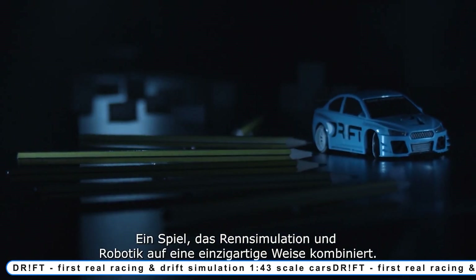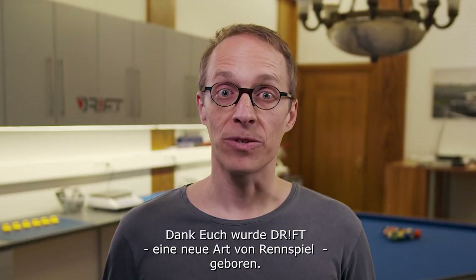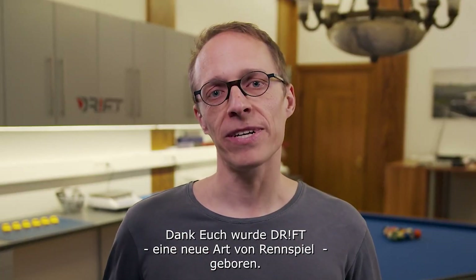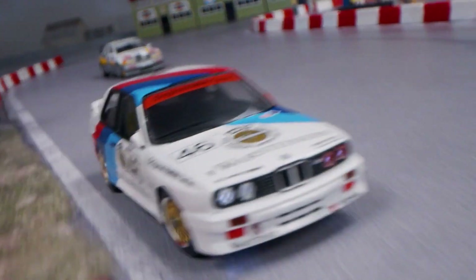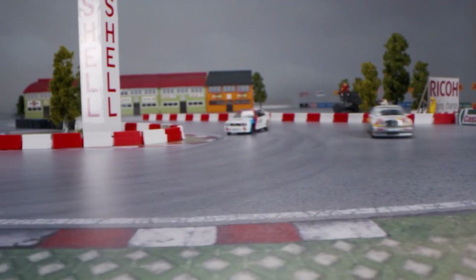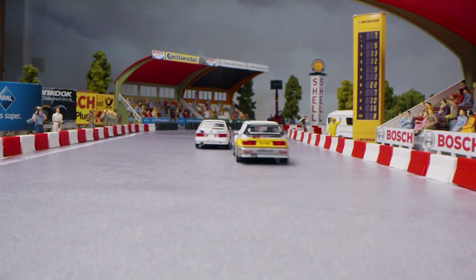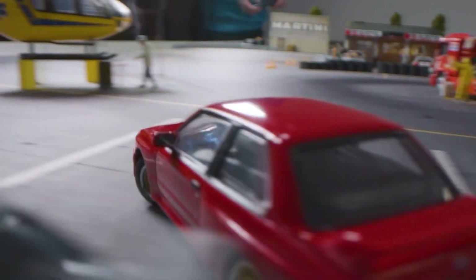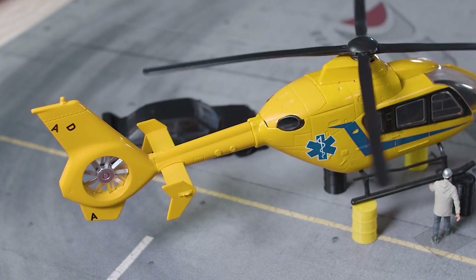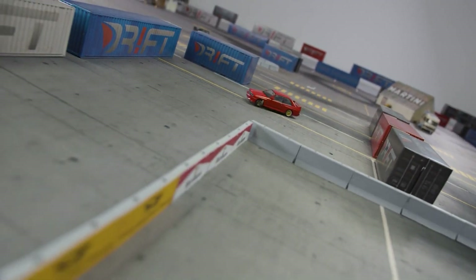Coming to Number 5: Dr. FT — first real racing and drift simulation 1:43-scale cars. The BMW E30 made automotive history as the first M3. The E30 is still widely utilized in drift sports today, featuring a wide deep splitter, a sizable spoiler, and a 4-cylinder with high revs. The M3's predecessor, which was only produced 502 times, is now a complete rarity. The 190 Evo 2's racing edition, which is only available in 1,190 pieces, is incredibly accurate.